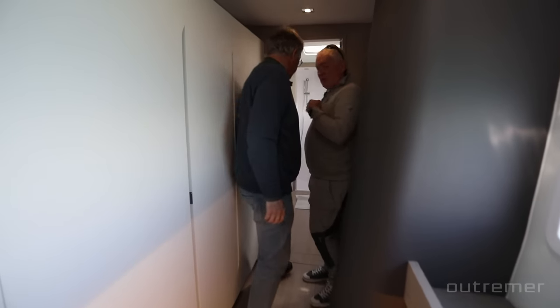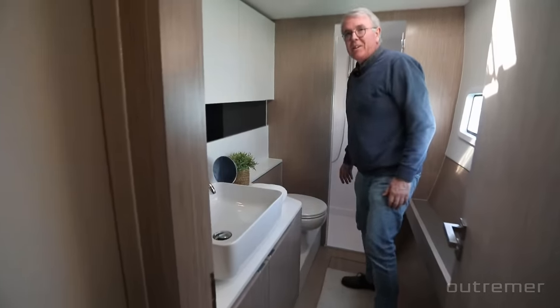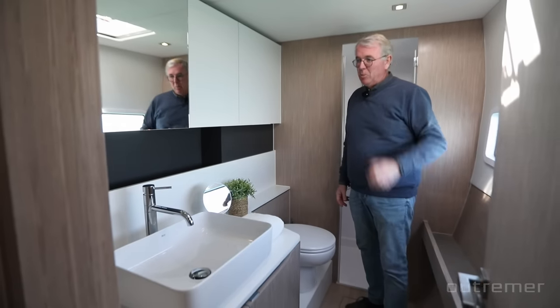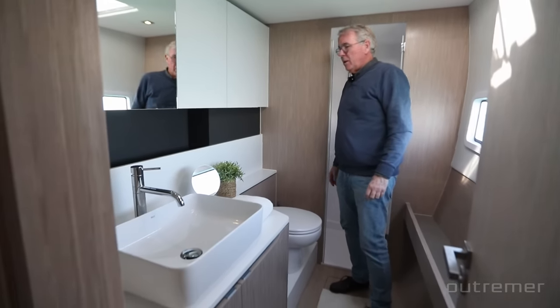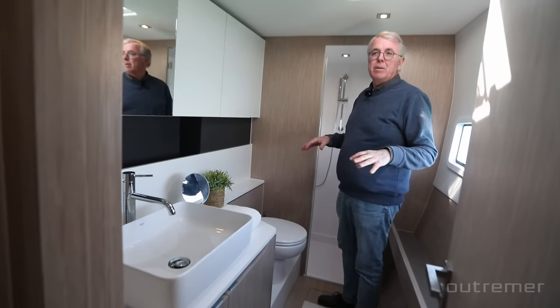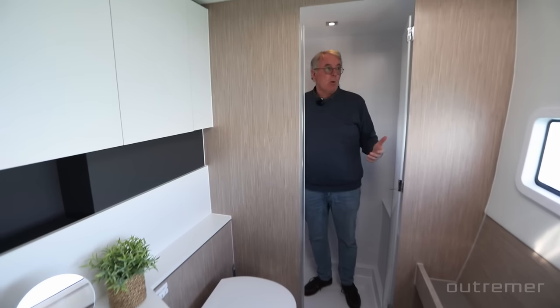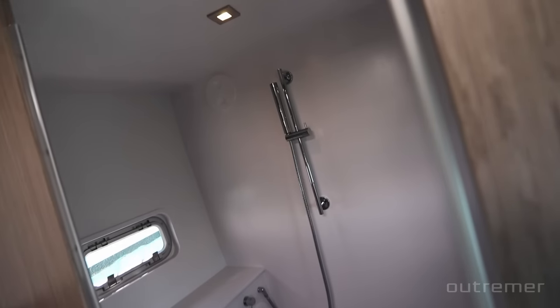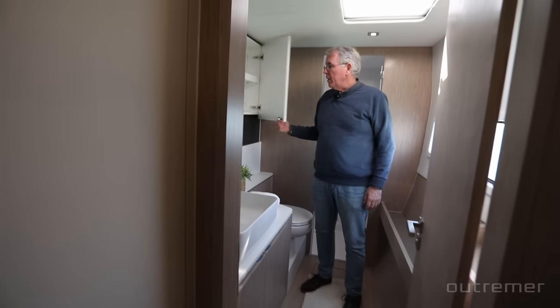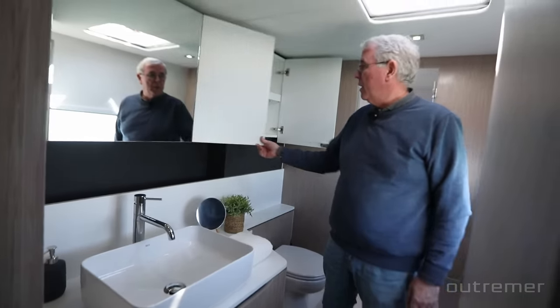Moving into the head: the bathroom is huge by boat standards — many people are surprised to see so much space. If you have a four-cabin version, that would be a cabin with a double bed and the bathroom in the middle. But here you have a full-size shower with plenty of space, a small seat, a window on the side, and an opening window for air ventilation through the hull. The toilet is usually electric, with lockers and storage throughout the bathroom.